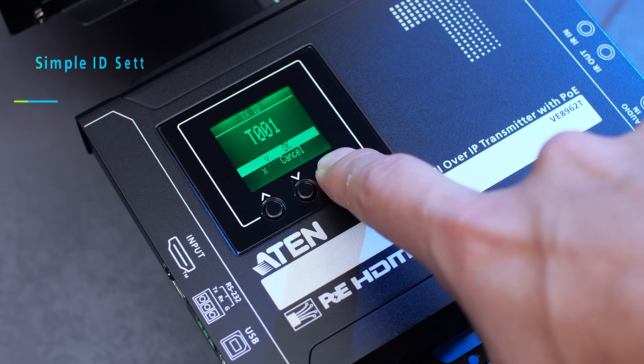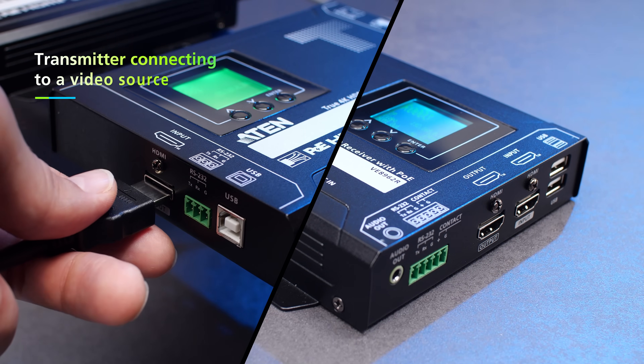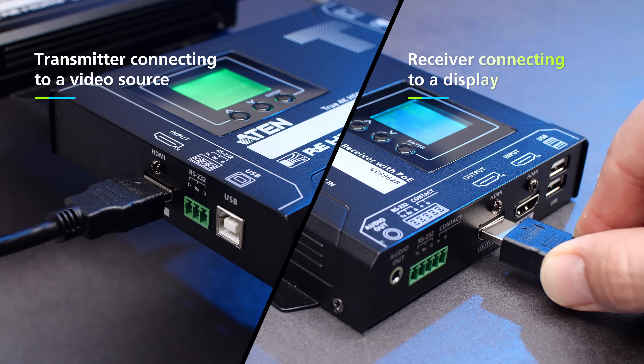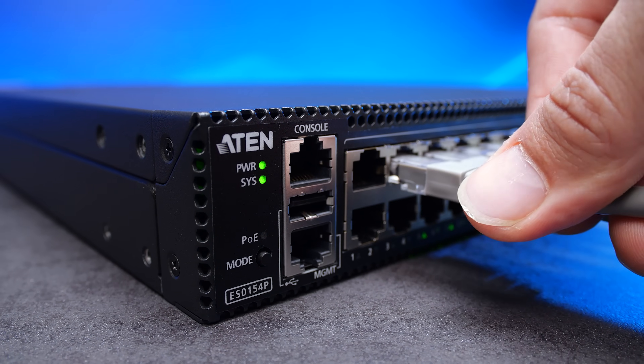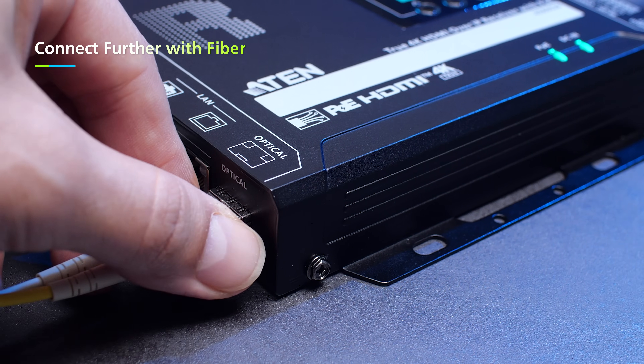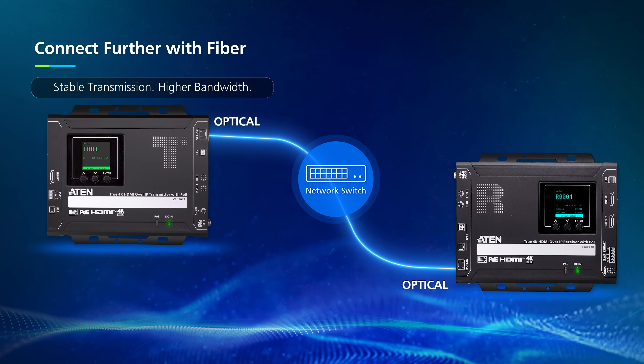Setup is simple — no tricky IP settings or software installs. Just plug the transmitter into your source and the receiver into your display, then connect through a standard gigabit network switch and you're ready to go. Need more distance? Fiber lets you go as far as 300 meters or even 10 kilometers.